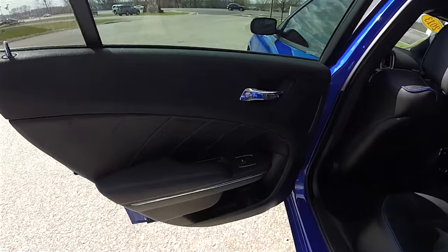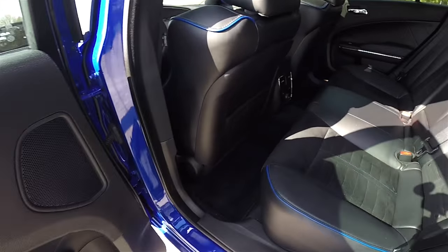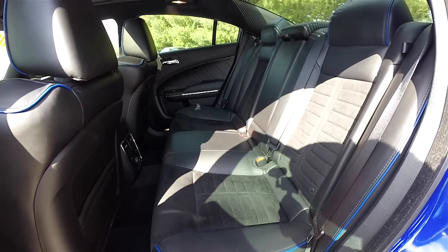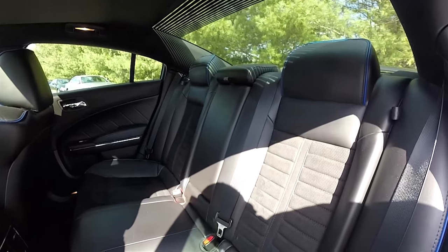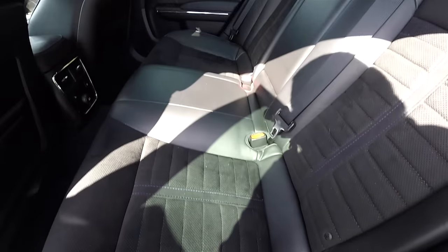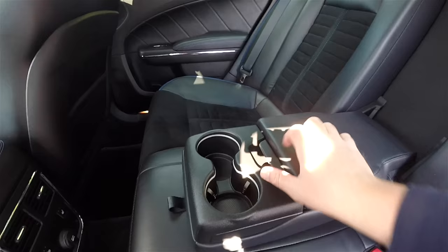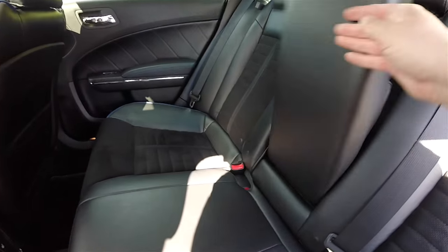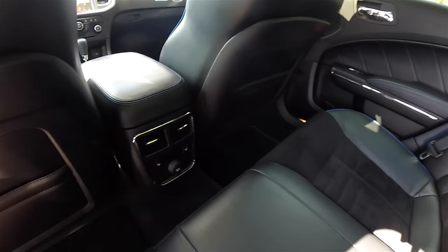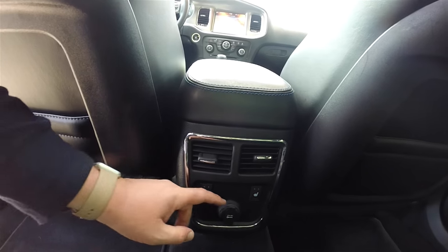The rear seat door trim continues the same treatment with the blue stitching, and the seat patterns continue as well. The rear seat seats three across with a 60-40 split folding seat, integrated head restraints on the outboard seats, and a height-adjustable head restraint on the inboard seat, with unique Daytona stitching and patterns. Fold-down armrests with illuminated cup holders, covered storage, positional air vents for rear seat passengers, outboard heated seat controls, and a 12-volt power point.